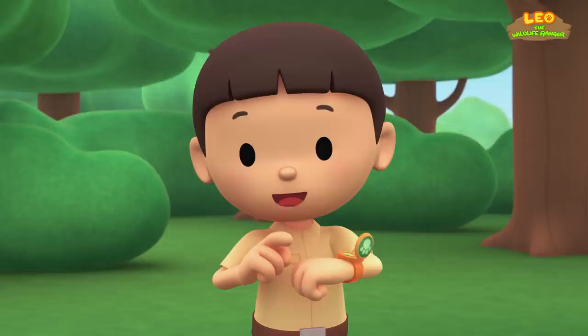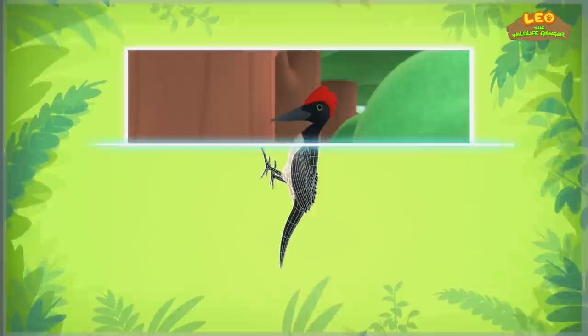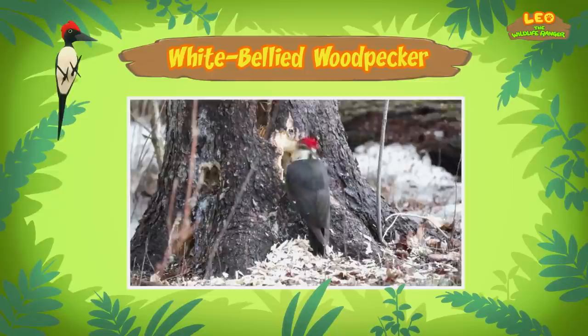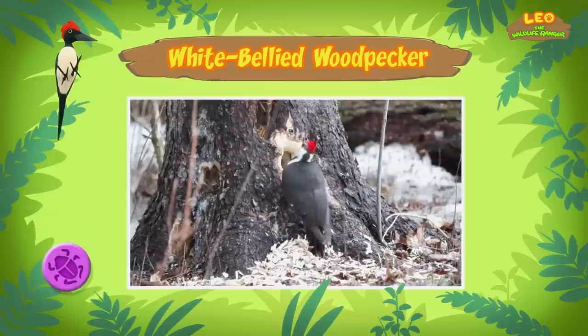Now hold still, bird! Hi, Katie! Did you find anything? You're just in time, Leo. The computer is looking for information about the bird. Here we go! It's a woodpecker. And this one is a white-bellied woodpecker. The white-bellied woodpecker is one of the biggest woodpeckers out there. So why does it keep tapping against the tree? The woodpecker makes holes in trees to get food. It eats the insects in the tree trunks.